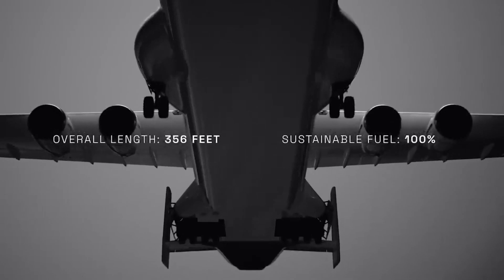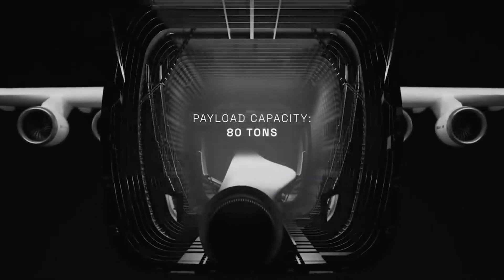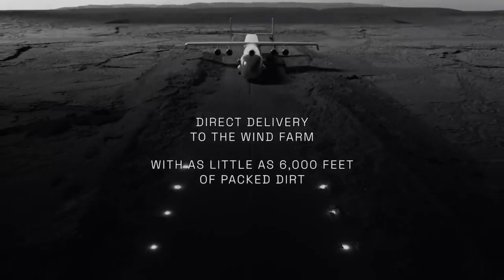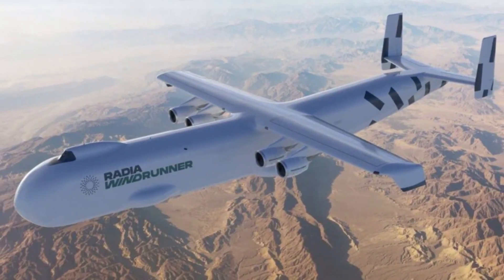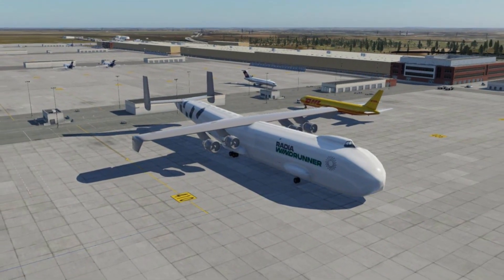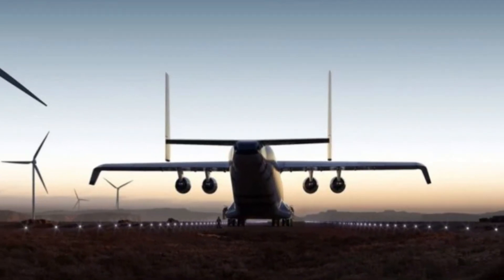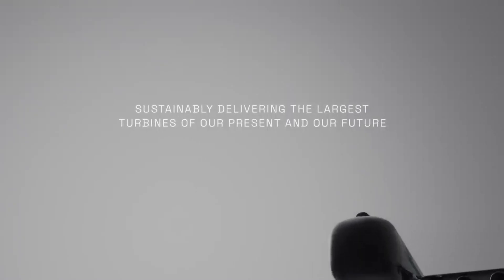The folding-nose Windrunner can stretch the length of a football field to accommodate oversized turbine parts. Radia plans to place runways near blade factories and wind farms to streamline delivery. Over four years of development, testing, and implementation, the Windrunner aims to solve major logistical challenges facing renewable energy infrastructure growth by transforming how giant turbine components are transported to installation sites. This innovative approach could change the face of the wind energy landscape.